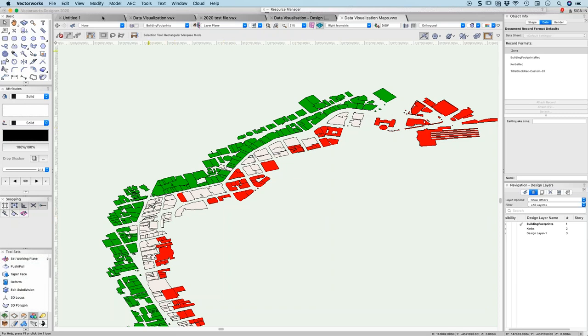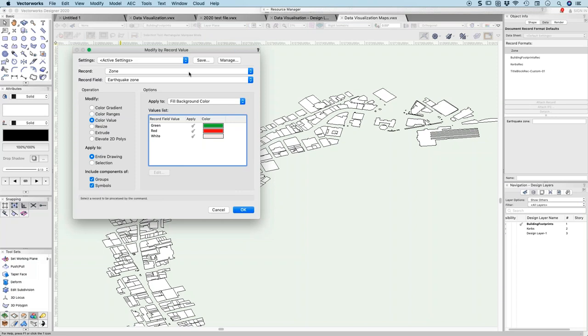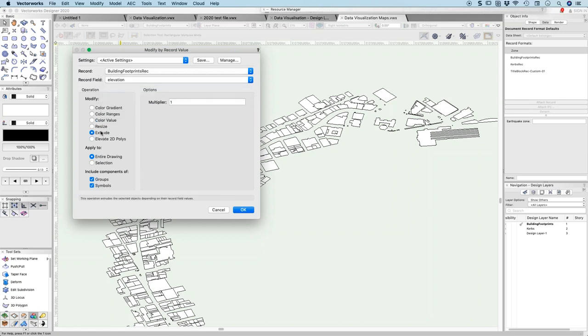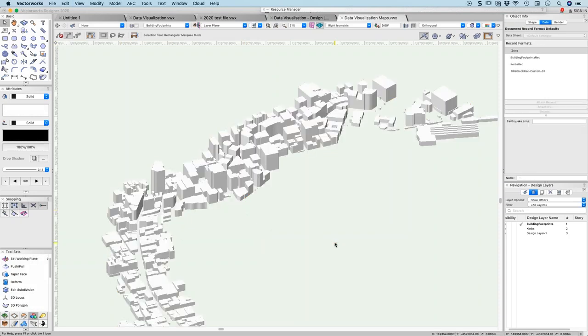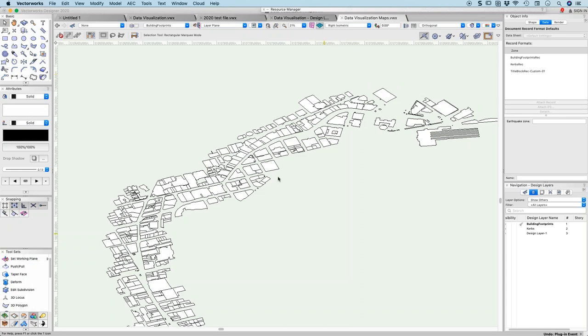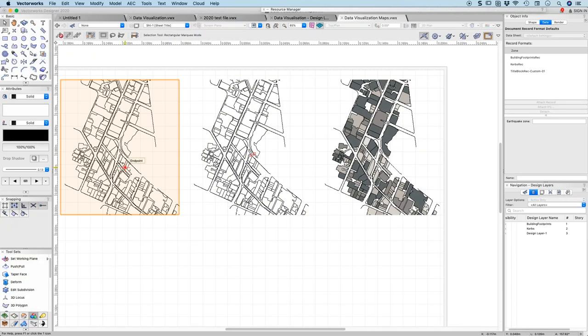The downside of 'modify by record' is that it is destructive — it physically changes the color of the object. You can also extrude objects based on record values like elevation, which models your entire city quickly. But if you want to build multiple different maps, you can't use 'modified by record' because it will change all of those together. Vectorworks have previously had data visualization that worked inside viewports — let me show you those in a viewport first.